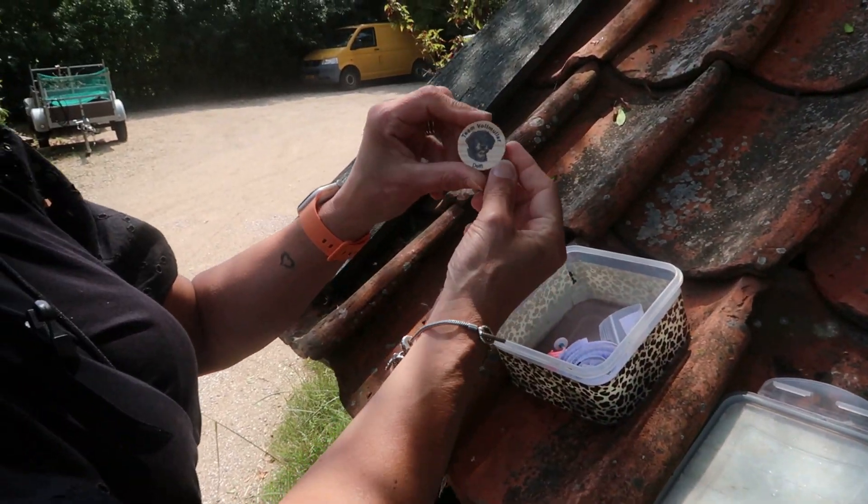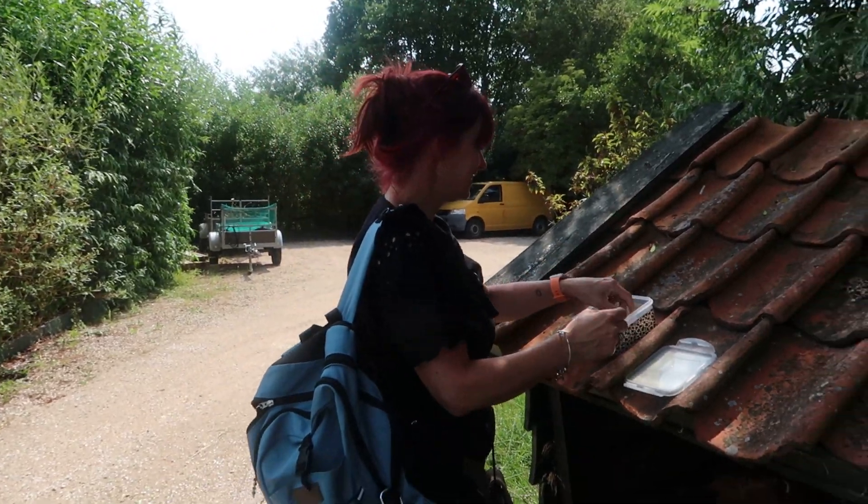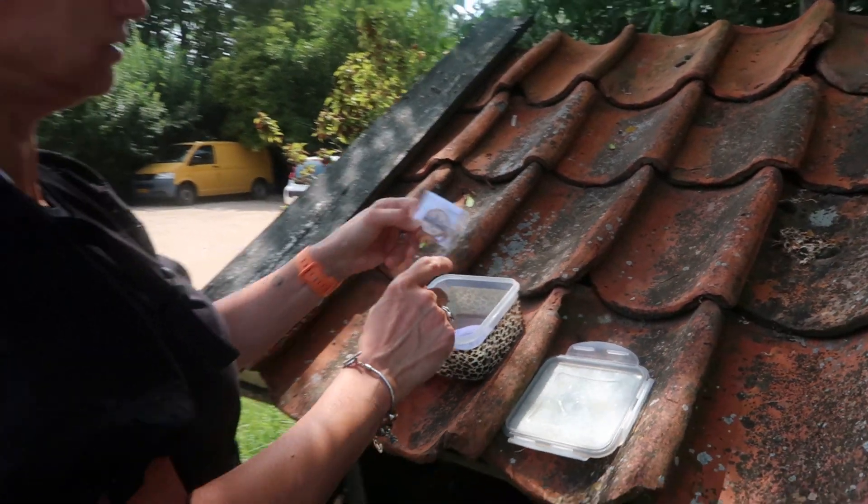Maar we hebben een... Team Von Miller is er ook geweest. Oh, en deze zijn in New York geweest.